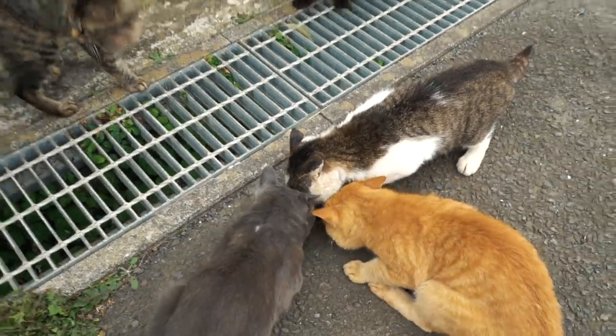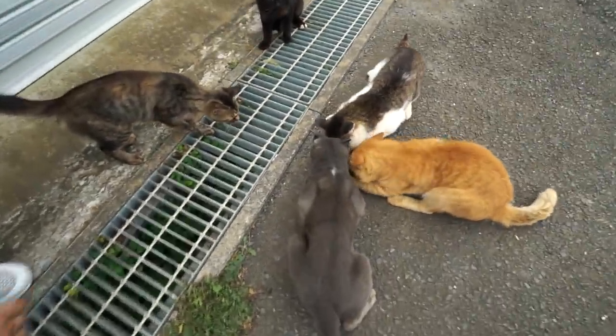Maybe I should pour it out. Grab it. Okay. Dude, they're fighting for it. I can't even — I'm scared to grab the can.